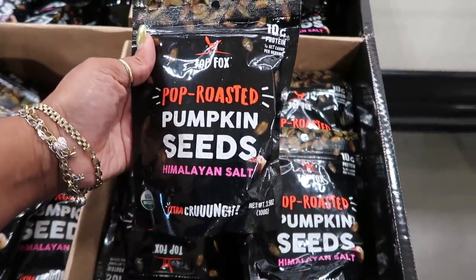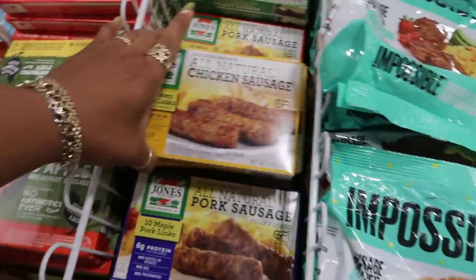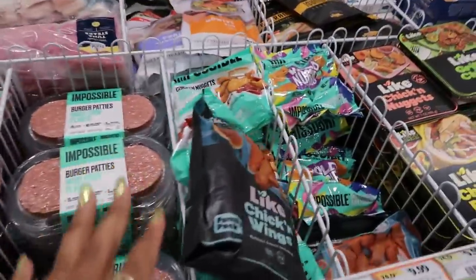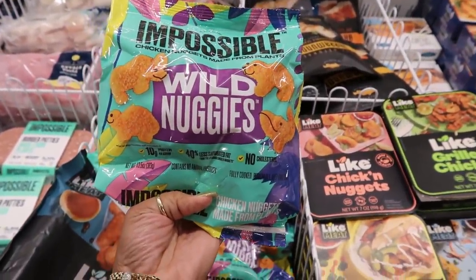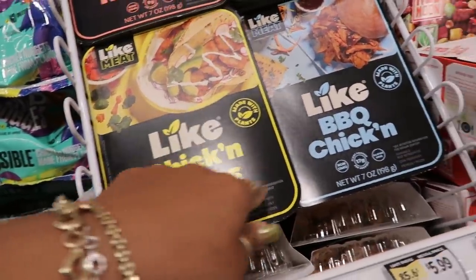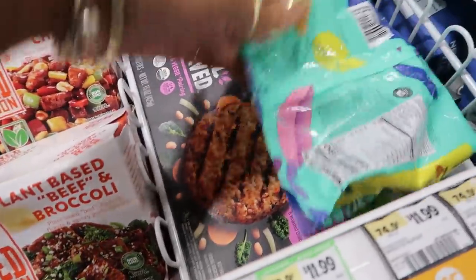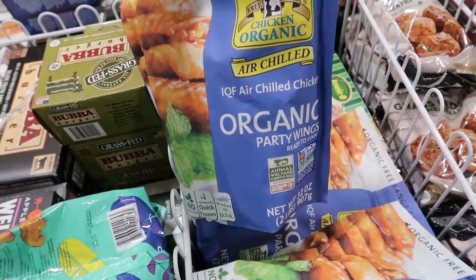Pop roasted pumpkin seeds with Himalayan salt. Over here they have impossible sausage made from plants, $9.99. Breaded tenders — all the impossible meats and stuff. They even have ones that look like kid shapes — wild nuggies, $9.99. Over here: light chicken nuggets, light chicken pieces, light barbecue chicken, and light grilled chicken — all $5.99. Organic party wings, ready to cook, air chilled chicken.